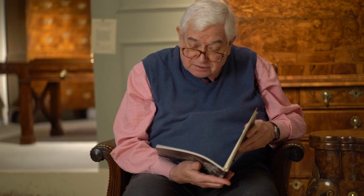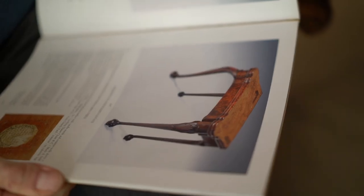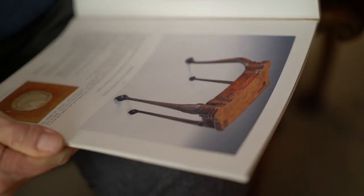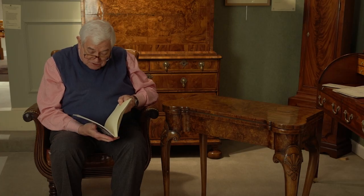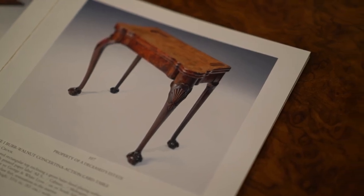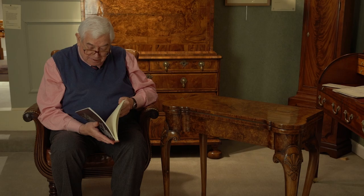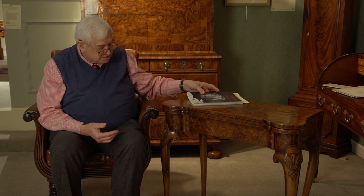In the catalogue I have here from Christie's, April 1999, there is a picture of a table that is almost identical, but which has the original maker's label for Benjamin Crook. On the basis of that and illustrated examples in other books, we're able to say with some considerable certainty that this was also made by Benjamin Crook — a very beautiful table dating from about 1730 to 1735.